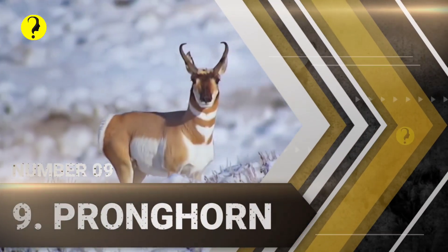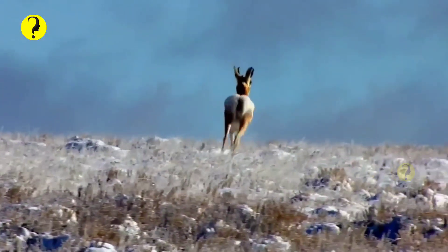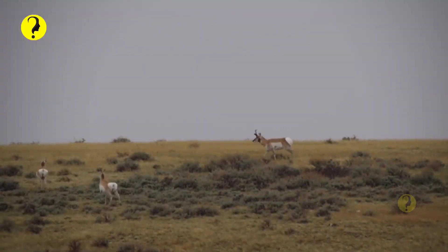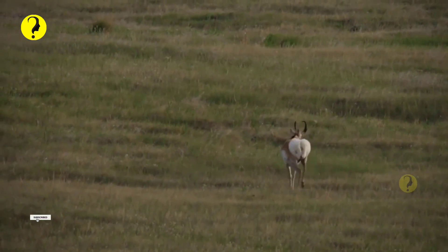Number 9: Pronghorn. The National Wildlife Federation refers to pronghorns as one of North America's most impressive mammals because of their speed and migration. Pronghorn are the second-fastest land animals in the world, only second to the cheetah, but pronghorns can run for longer. And they are the fastest land animal in North America.